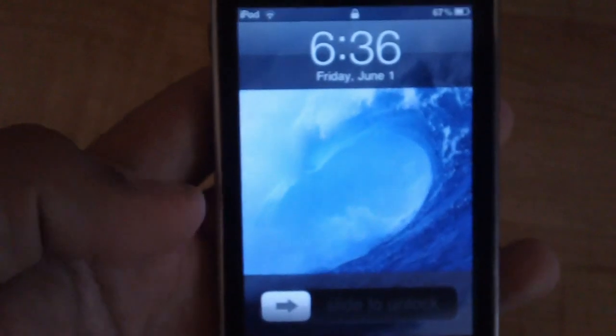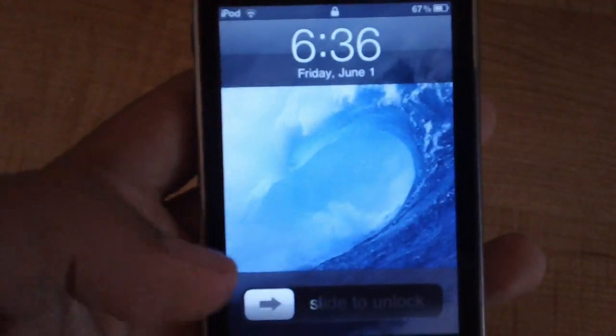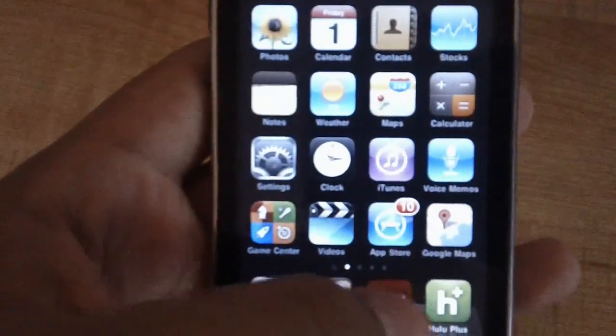Hey, what is up you guys, it's Nacho here. As you can tell from the title of this video, today I'm going to be doing an app review over the app Netflix.